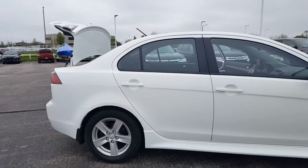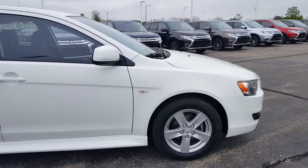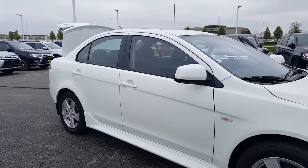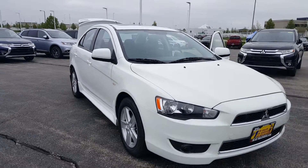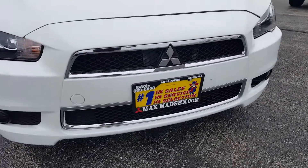Any other questions, please feel free to give me a call. Again, my name is George here at Max Mattson Aurora Mitsubishi, showing you the 2013 Lancer SE all-wheel control. Any questions, call us at 630-898-6000. Thank you.